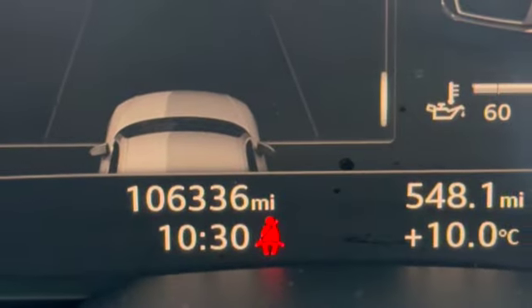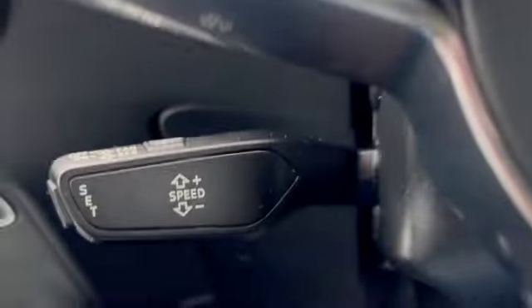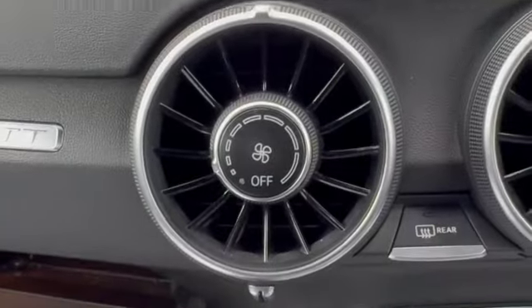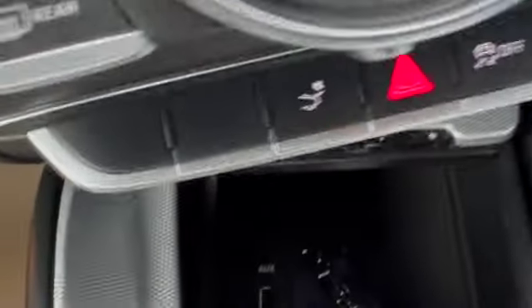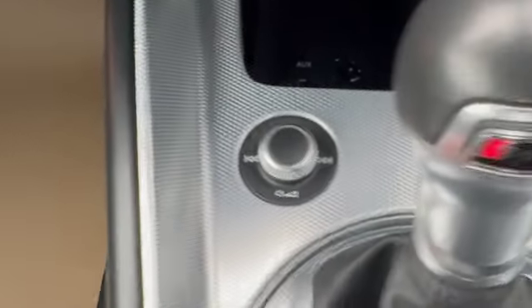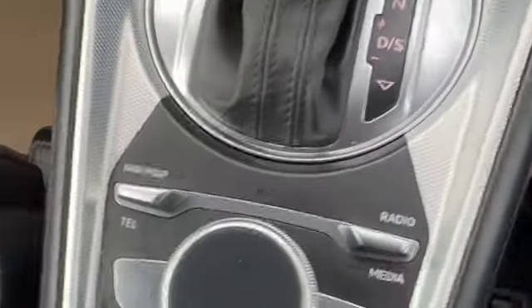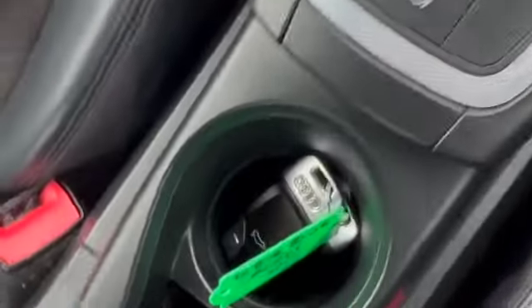There's the mileage of 106,336. There's your cruise control and the heater controls on these centre vents. A little bit of storage with the USB ports, your volume control, stop-start button, and your S-Tronic gearbox, with quick access to the controls.